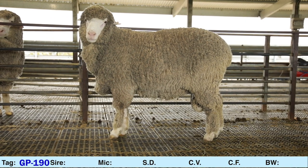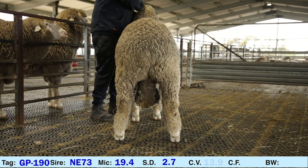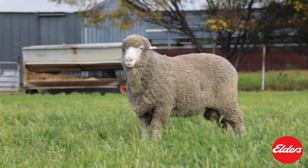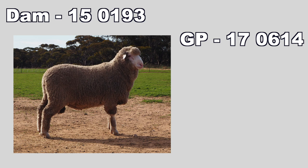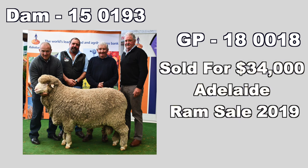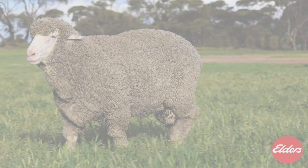GP190, ET bred, sired by Mirandi NE73. Micron 19.4, SD 2.7, CV 13.9, Comfort Factor 99.7. 190's dam is Glenleigh Park 150193, our top-performing stud ewe. In 2017 she bred stud reserve 170614. In 2018 she bred 180018, which sold for $34,000 at the 2019 Adelaide Ram Sale. In 2019 she bred stud reserve semen sire 190182 and this ram, 190.